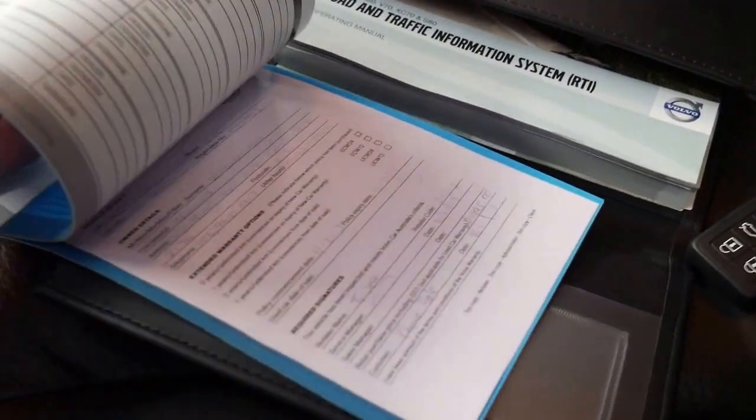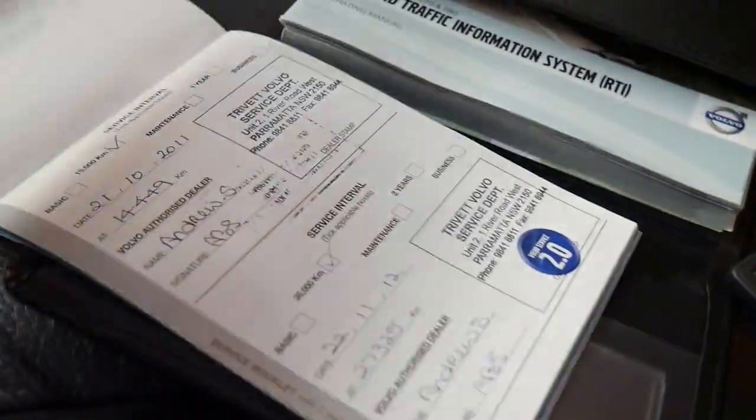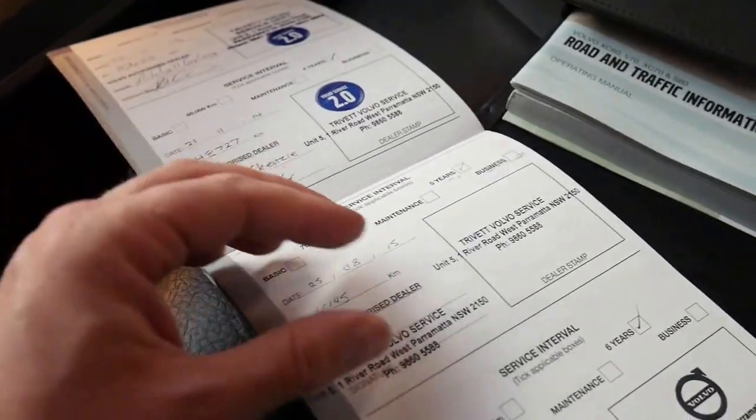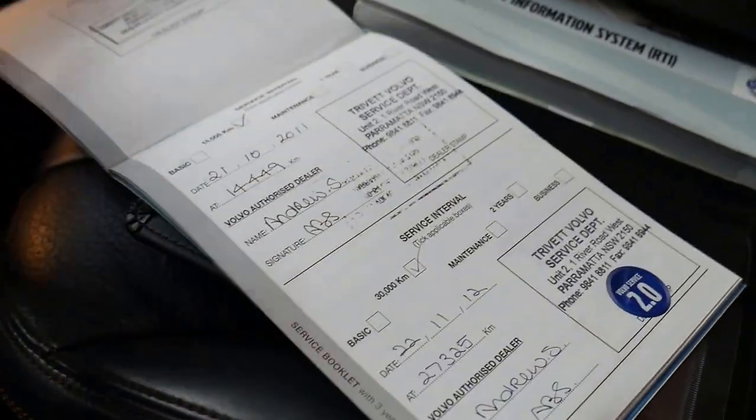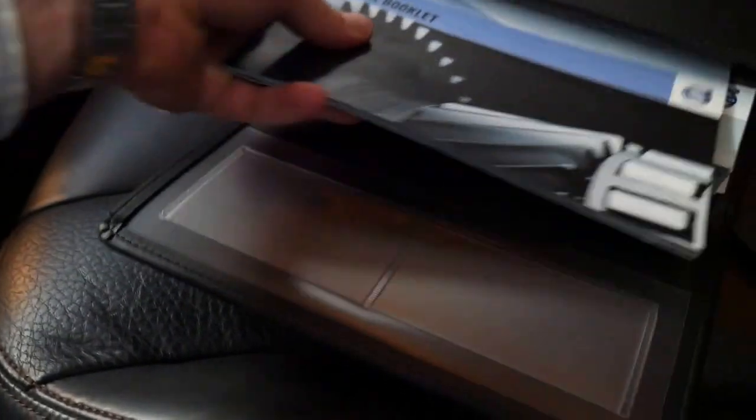It's always been in New South Wales. You can see all the services through here — every single service done at Volvo Parramatta, which is fantastic. I wish all cars that came in were like this one.